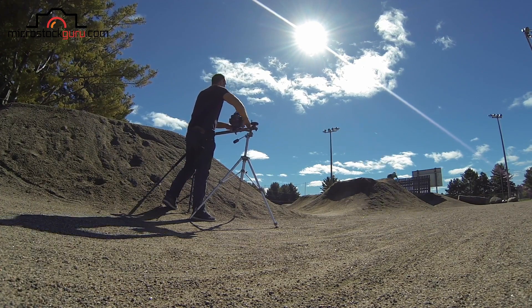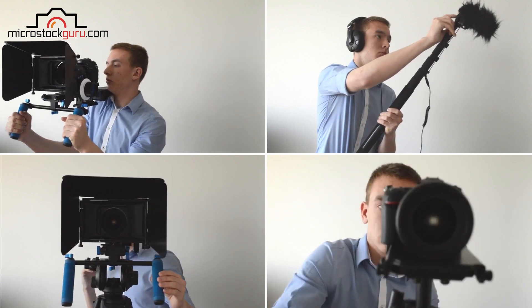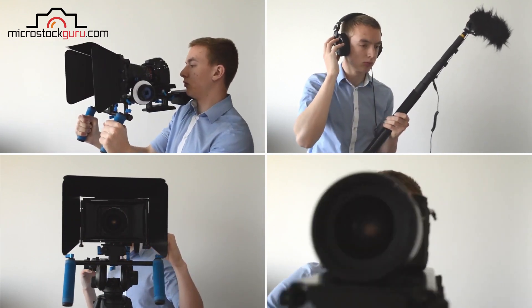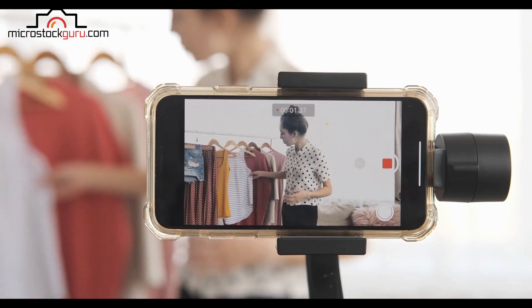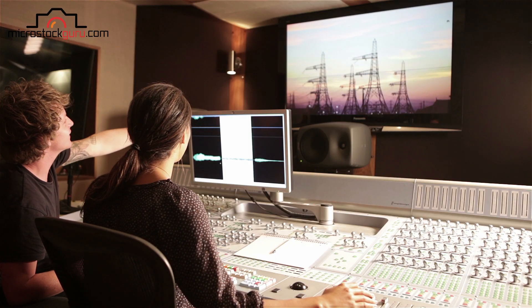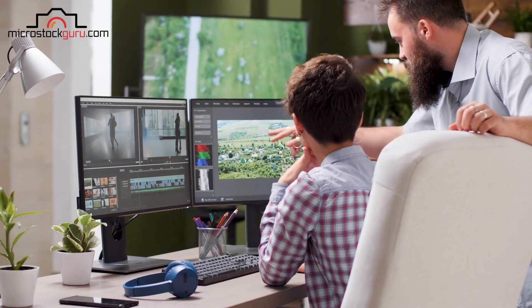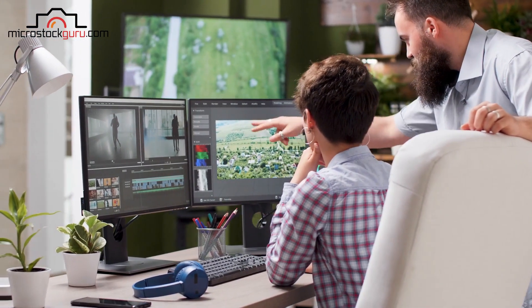Moreover, you have to consider that to create an 8K video, you don't just have to use a camera that records at that resolution — which already exists and soon will be cheap — but you also need a very high-performance computer to edit the video, and believe me, this is not cheap at all.